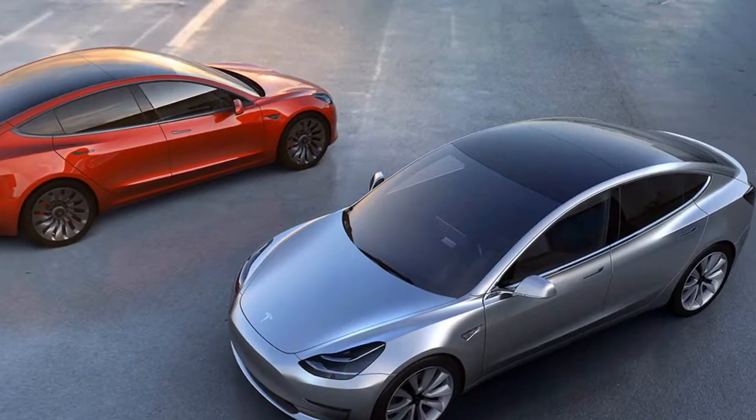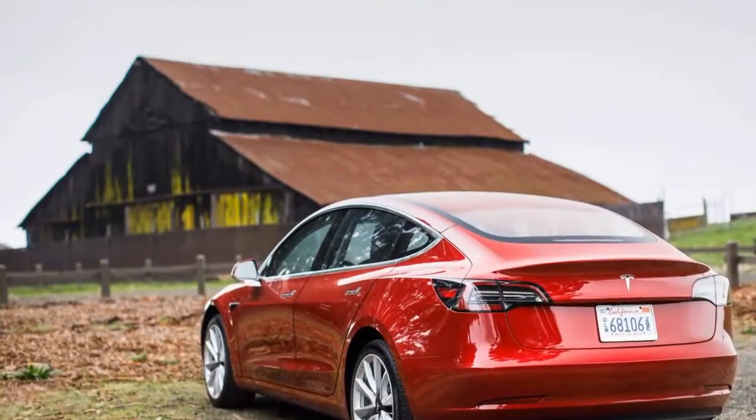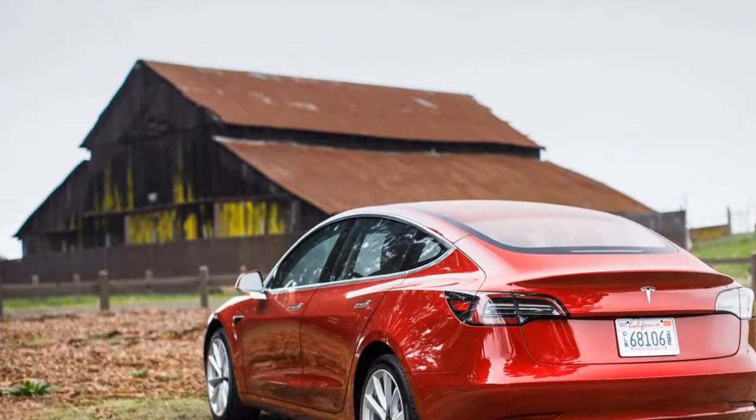A pair of tinted glass panels that replace the metal roof, previously optional, are now standard on all Model S variants, as is power assist for the liftgate.